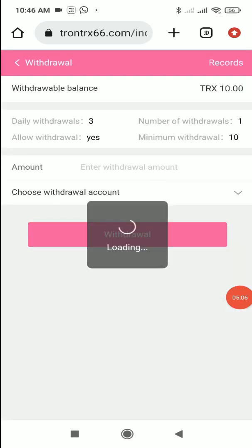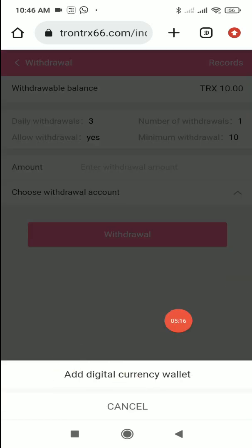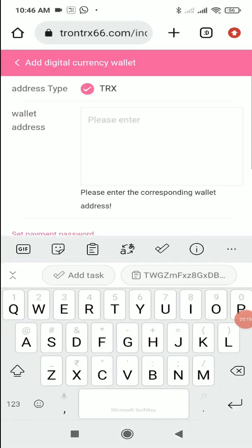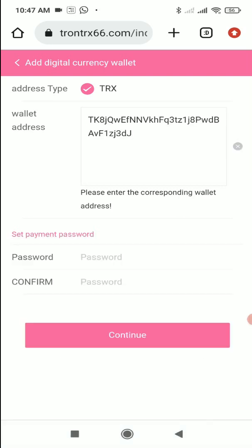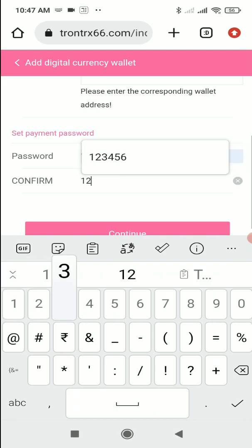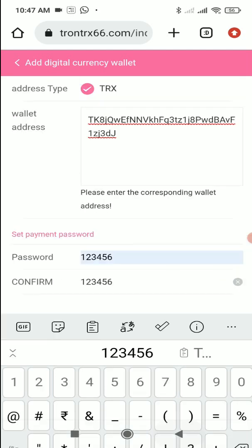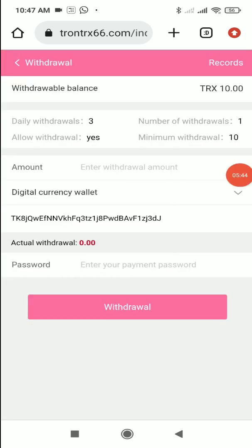Click on the withdrawal button. My withdrawal balance is 10 TRX. Before entering the withdrawal amount, you need to add a withdrawal account — click 'Add Digital Currency,' paste your wallet address, then set your payment password. I'll set a payment password now and click Continue. As you can see, the withdrawal account has been added successfully. This is a one-time process; you won't need to re-enter your wallet address every time.